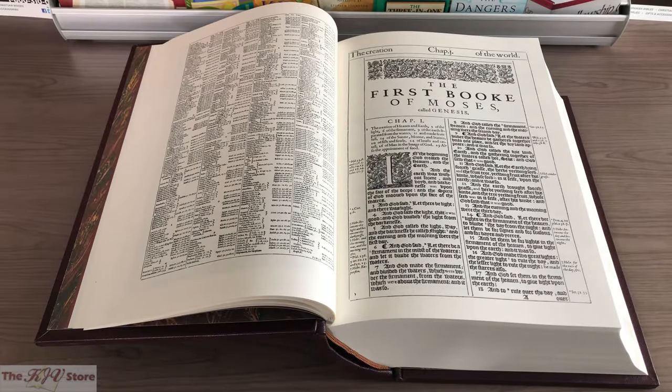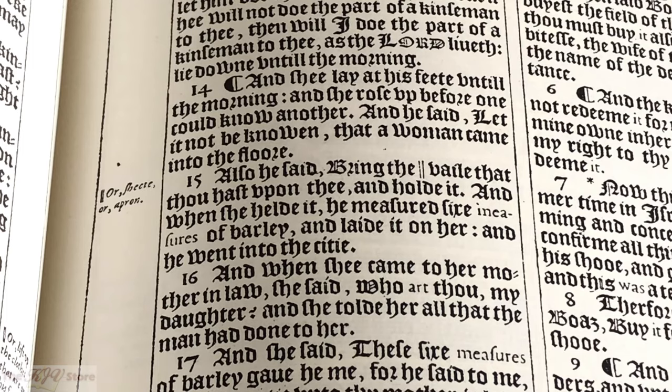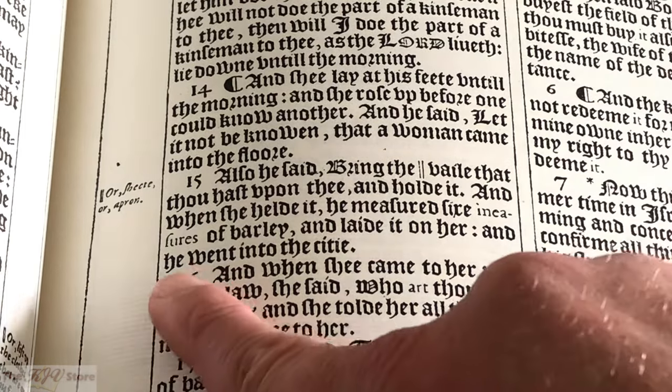Eventually, after all of those preparatory and introductory materials of the 1611 King James, we get to the first book of the Bible — Genesis. Before we look at that, we're going to look at another important passage in this original 1611 First Edition facsimile. One of the ways we'll show just how authentic this facsimile is will be here in the book of Ruth, chapter 3, specifically verse 15: 'And he said, Bring the veil that thou hast upon thee and hold it. And when she held it, he measured six measures of barley and laid it on her and he went into the city.' That 'he' is a matter of great debate and also a matter of great authenticity of this original 1611 Bible.